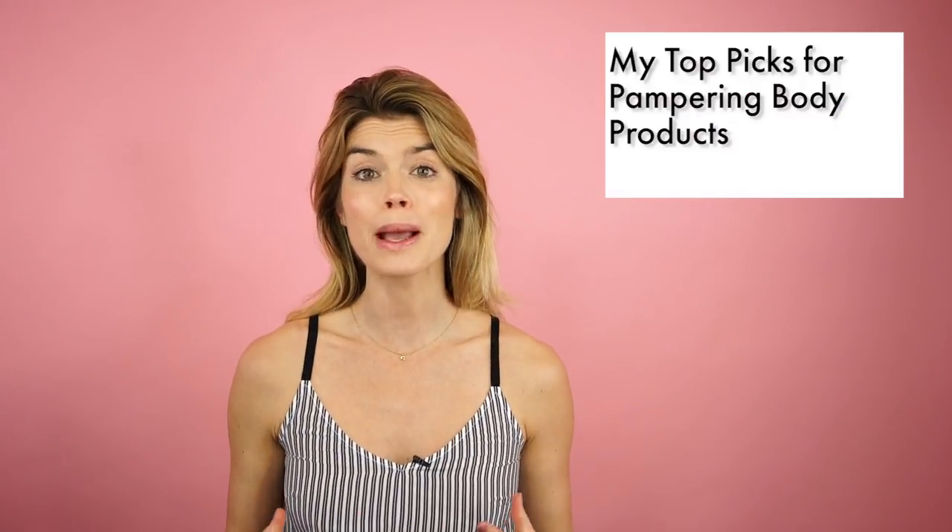Hi guys, welcome back to Beat Beauty. In today's video I'm going to be talking about my top picks for pampering body skincare products. Following on my theme of self-care, this big buzzword for 2018, I thought I'd talk about ways that you can really incorporate rituals or pampering into your body skincare.